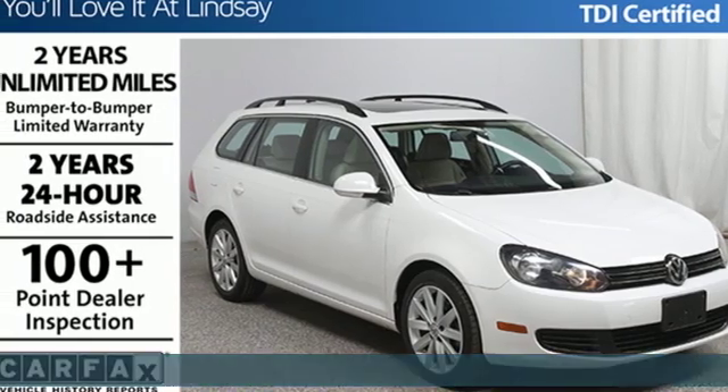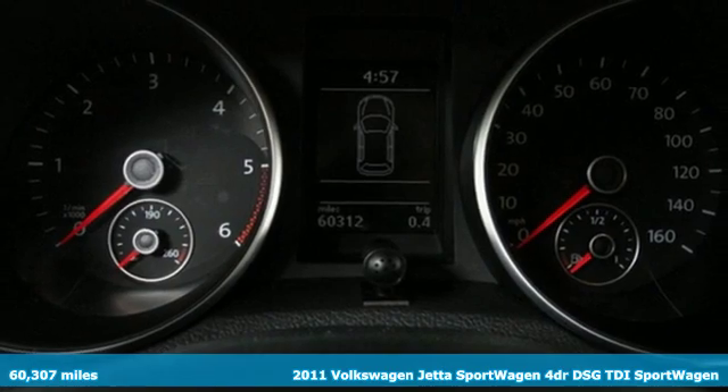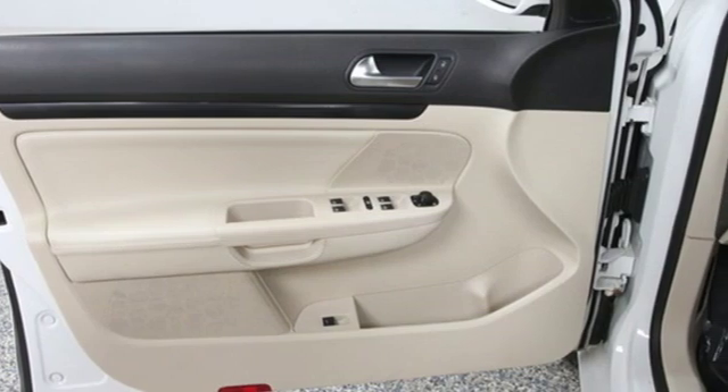Here's a 2011 Volkswagen Jetta Sport Wagon. Performance, fun, efficiency, space — the Jetta Sport Wagon moves you forward in all the right ways.